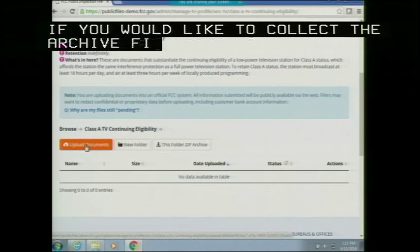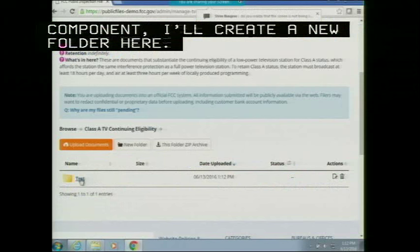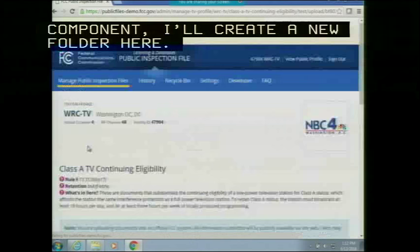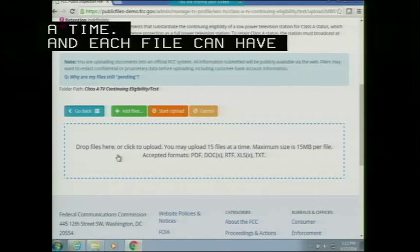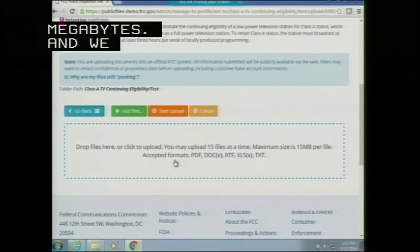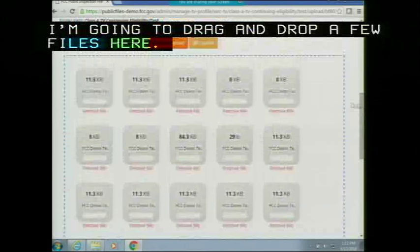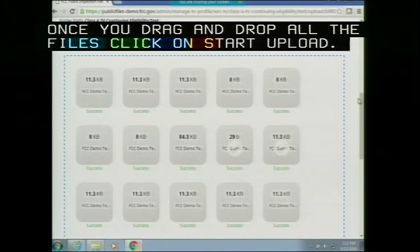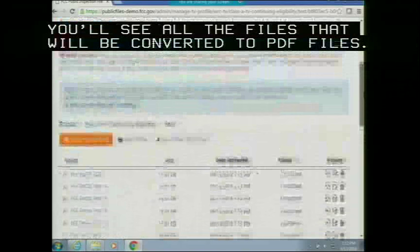You can create a new folder and upload documents. When you click on 'upload documents,' you can drag and drop up to 15 files at a time, and each file can be up to 15 megabytes. We accept PDF, Word document, RTF, XLS, and TXT files. Once you drag and drop all the files, click 'Start Upload.' After uploading, you'll see all the files have been converted to PDF files. That's the upload process.